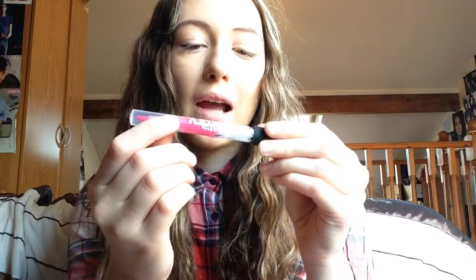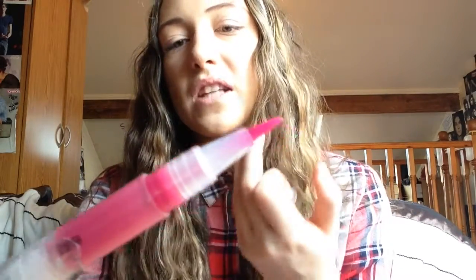Next I have a Superdry lip glaze — my sister got it as a Christmas present but she doesn't really use lipsticks and stuff so she gave it to me. It's a pink one, just like a lip gloss. You just twist the bottom and the liquid comes up onto the applicator. I wouldn't say these are traditional makeup products but they do get used quite a lot.